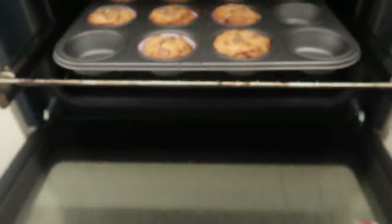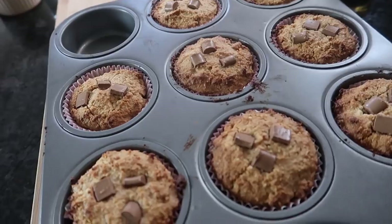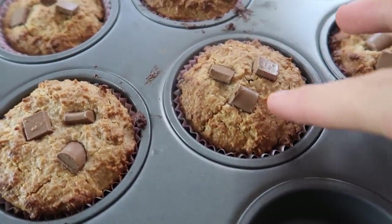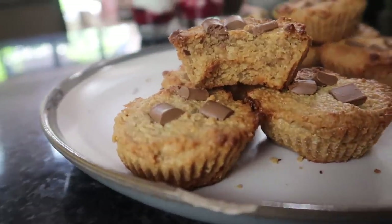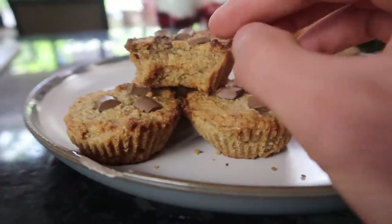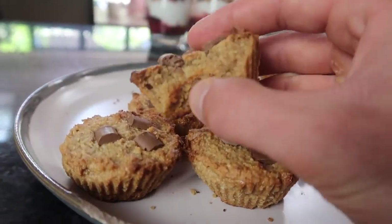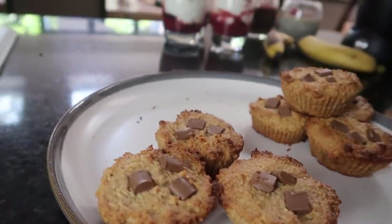The blondie cups have been in for 20 minutes — they are looking and smelling amazing. They've browned off on top but still have a lovely squidgy, fudgy center. Here are the blondie cups all plated up — nice and crispy on the outside but really soft and fudgy on the inside. Absolutely delicious.